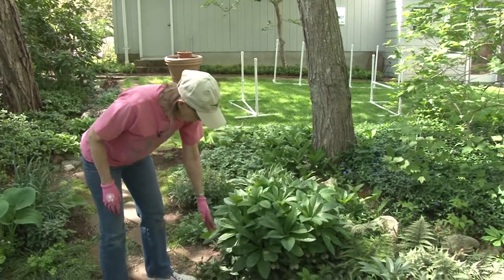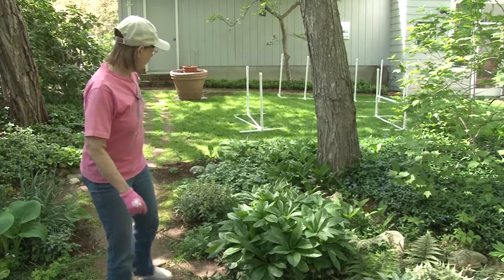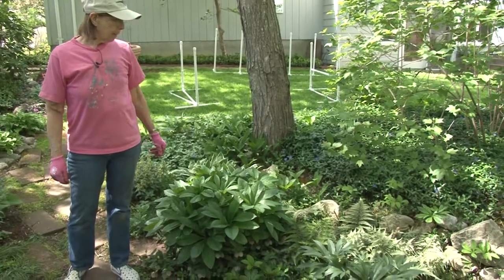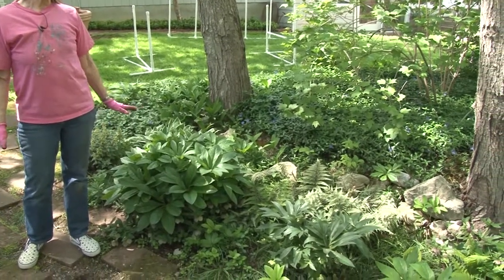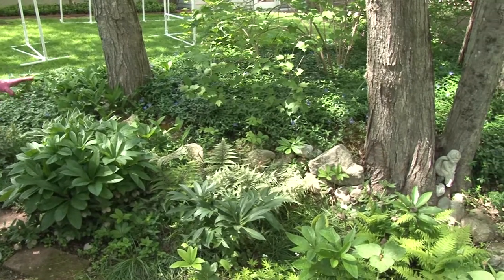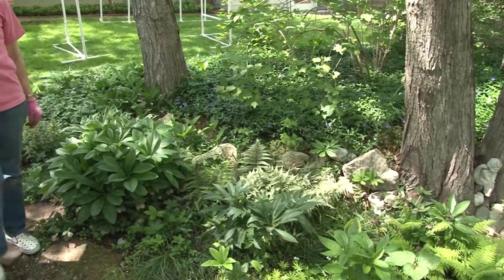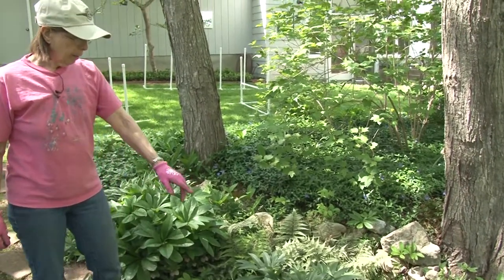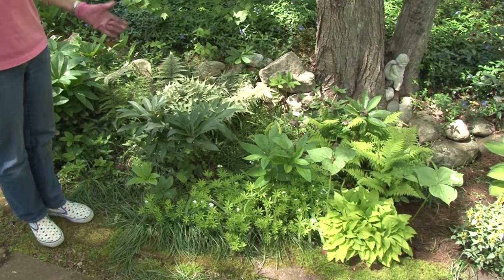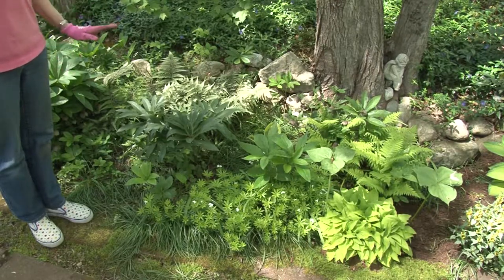This is the hellebore that bloomed so nicely a month ago, but now the blooms are finished — it's going to go to seed and we'll have plenty of seedlings to move around the garden. The other things that are in bloom are lily of the valley, and our ferns are starting to come up — they really add to the shape of the garden. Look for shapes in a shade garden because you don't have a whole lot of color most of the time, but you do have shapes — something that's a little lacy, something that's more bold. Ferns add a vertical element and a little interest, and sometimes different shadings of color.